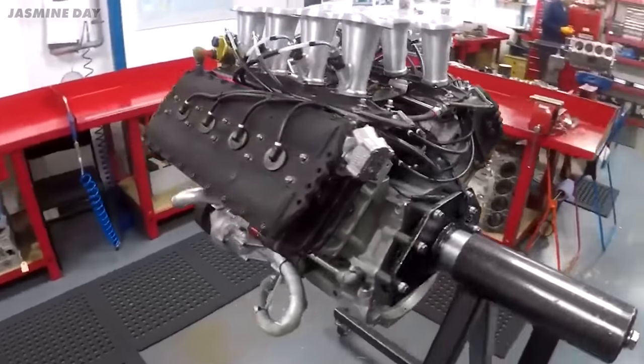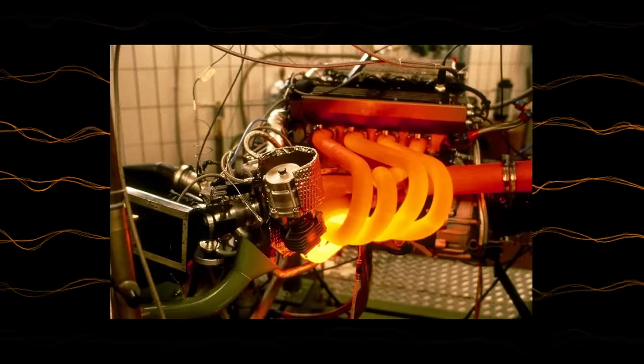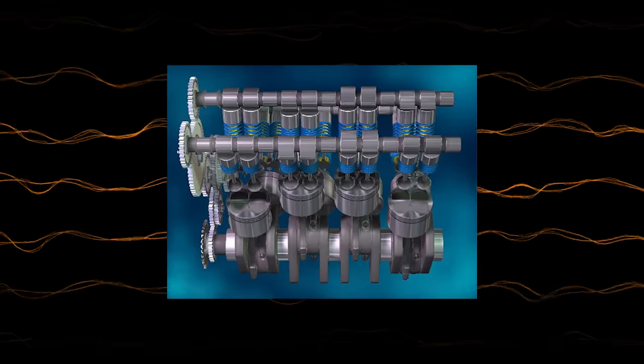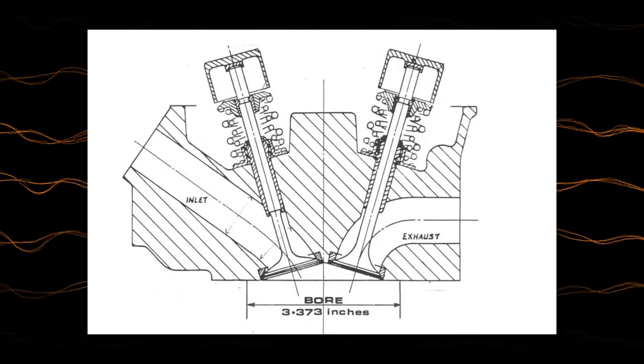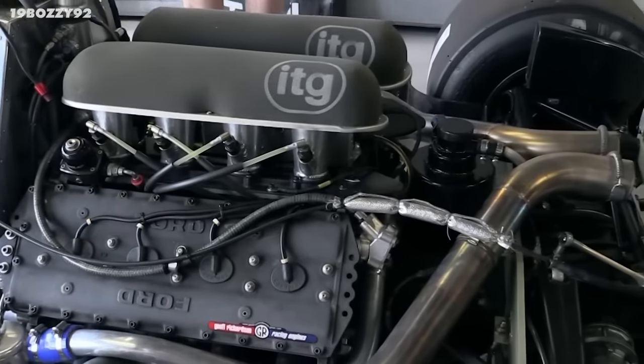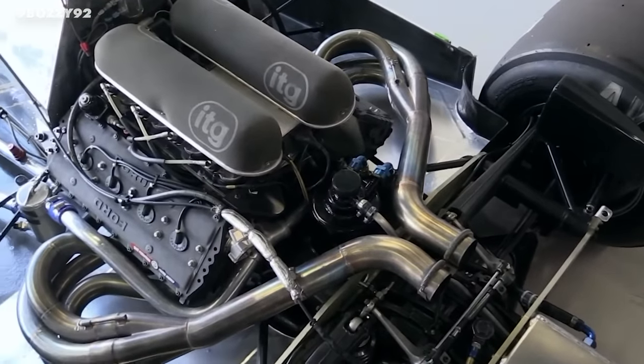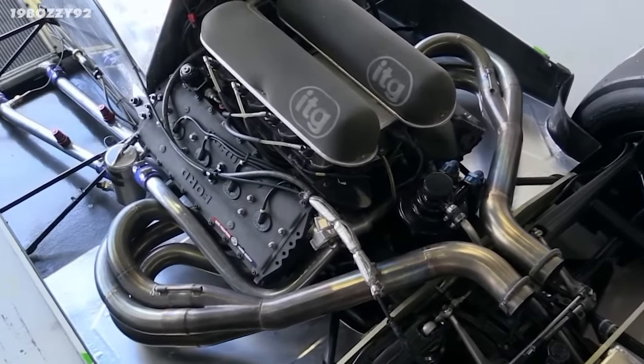Thirdly, the packaging was small. Where other teams were using long and wide V12s, the DFV was compact. It had a 90-degree V angle, with cold air entering the engine from the middle of the V and the exhaust coming out of the sides. It meant the exhaust packaging was tighter and the engine was simply easier to put in the car — one of the main reasons it stuck around for so long.